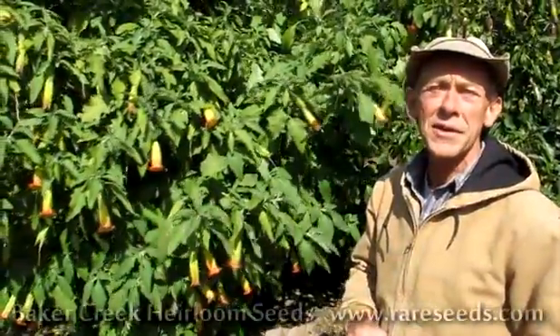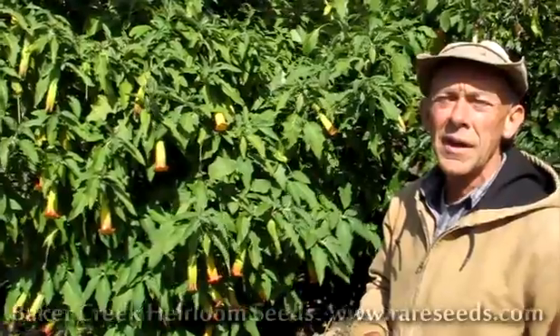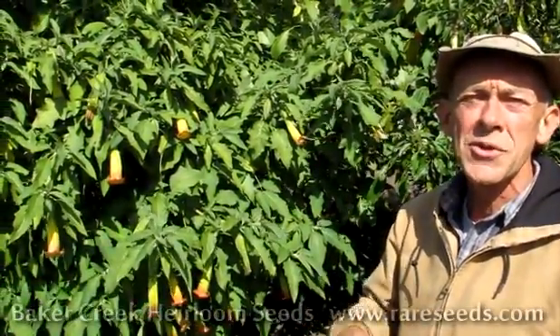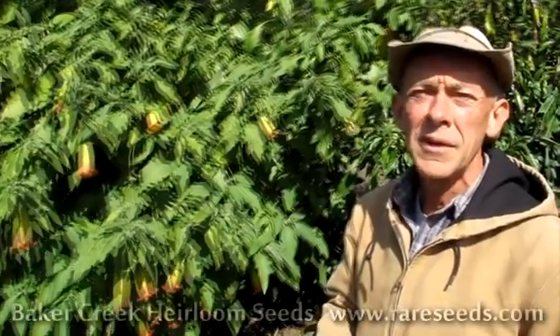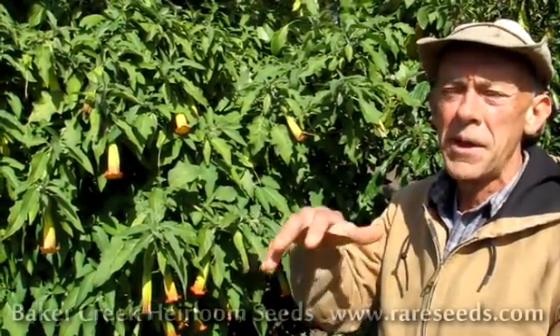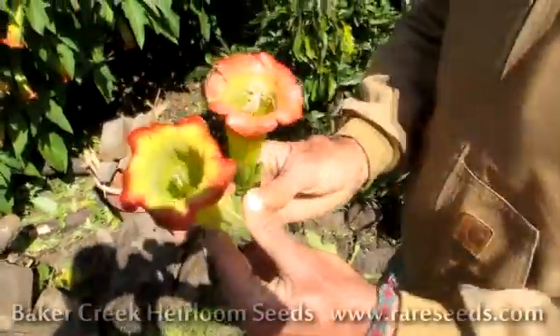These are two kinds of Brugmansia. This is a plant that's found usually in the upper areas of higher altitude of the Andes, sometimes towards the jungle in Peru and Bolivia. It's also a very, very beautiful flower. There are many species, some of them very pendular and large. Here are the two that we have here that you can see.